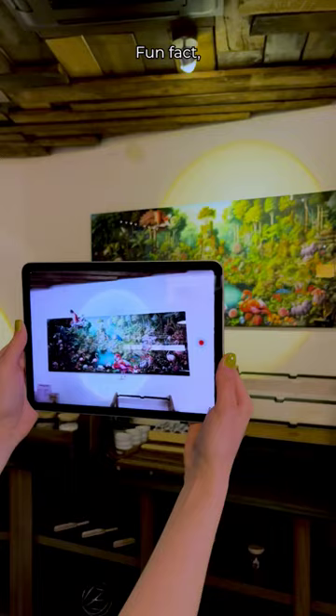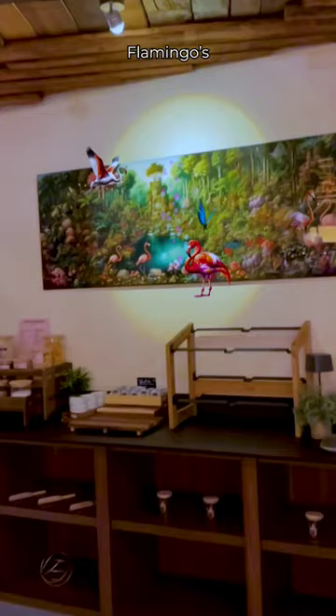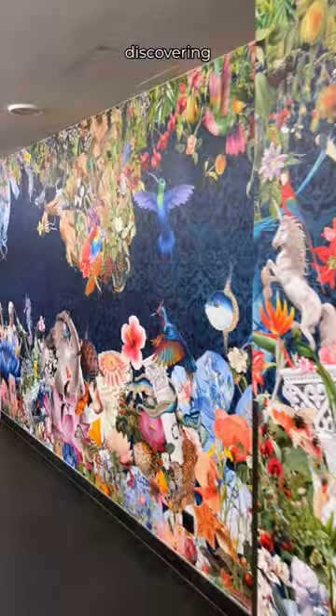Fun fact, this artwork has flamingos because it matches the name of the hotel, Flemings. Anyway, we had a lot of fun discovering the different animations along the canvas. So if you love art just as much as we do.